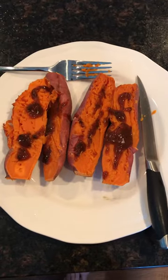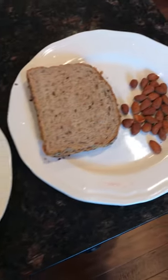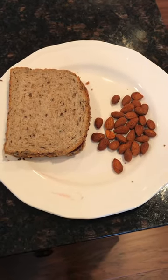It's 5:30 and I cooked up some sweet potatoes with barbecue sauce, and made a peanut butter and jelly sandwich with some almonds. Thanks for watching everyone — give a thumbs up if you liked the video and we'll be back soon, thanks.